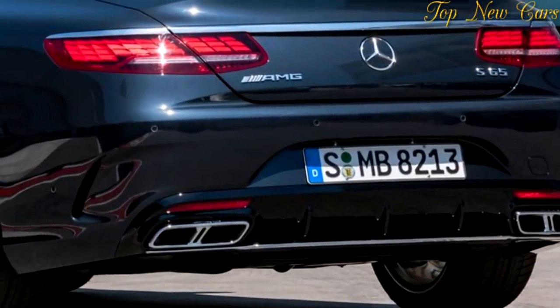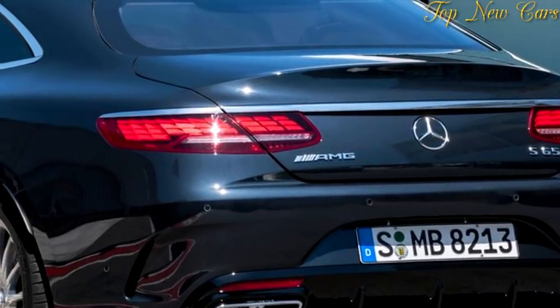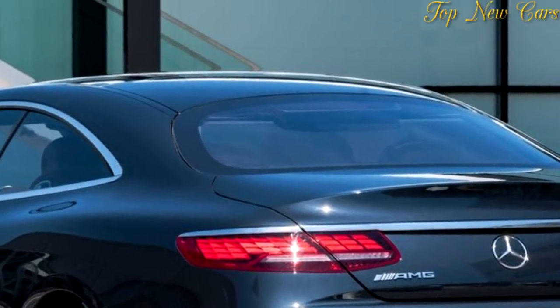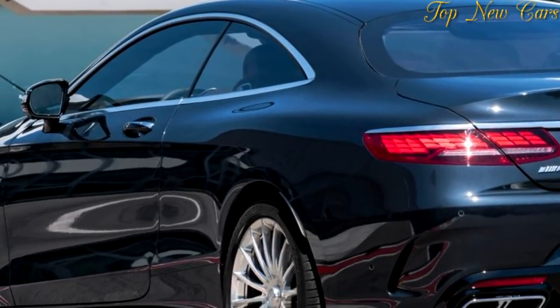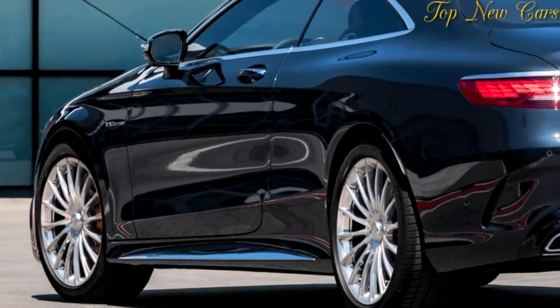Hallmark features of the AMG S-Class models are the large forged light alloy wheels, measuring 19 inches as standard on the S63 4Matic Coupe and Cabriolet, and 20 inches on the S65 Coupe and Cabriolet. The exclusive forged wheels on the V12 coupes and cabriolets have an unusual and fascinating design.